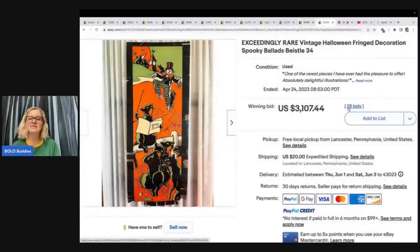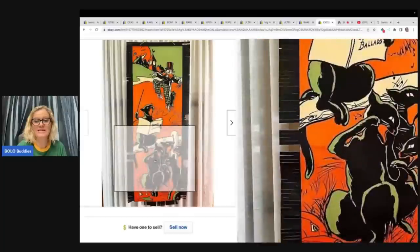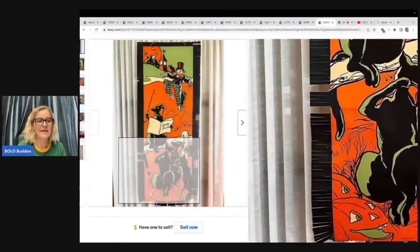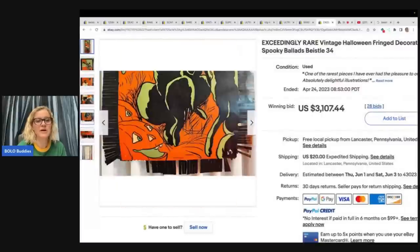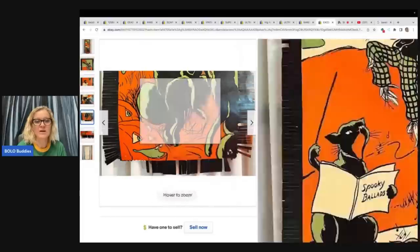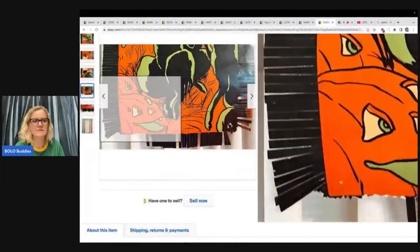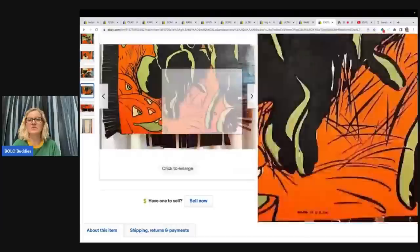This one sold for $3,107.44. It says 'one of the rarest pieces I have ever had the pleasure to offer' — 28 bids, buyer paid shipping. It says Halloween fringed decorations, spooky ballads, Bastel, 1934. It's got this awesome fringe on the side, and for being as old as it is the condition is pretty fantastic overall. It's missing some fringe, but this one also just says 'made in the USA.' I don't see where it says Bastel anywhere — so this seller obviously knows what they are doing.